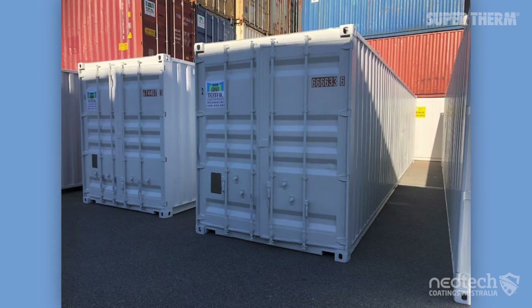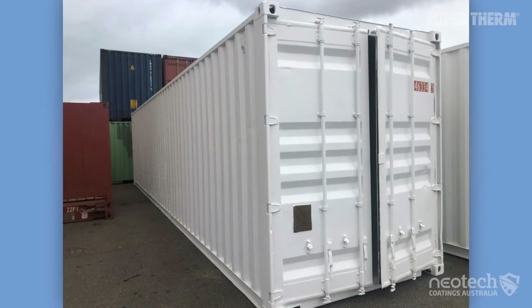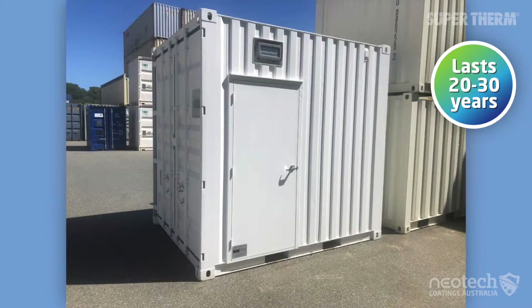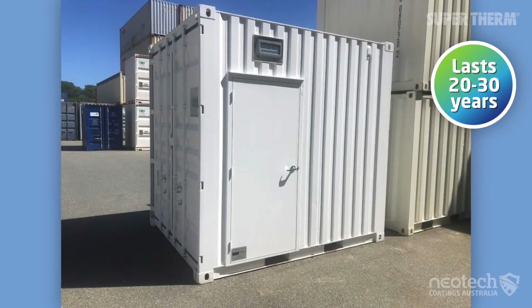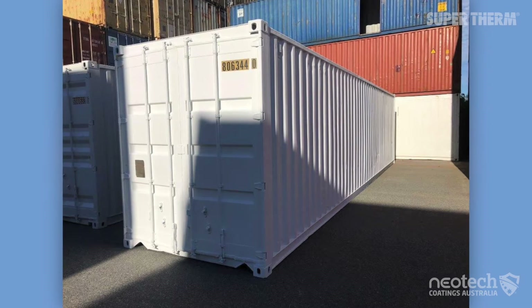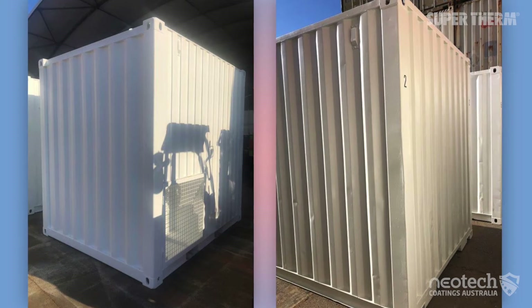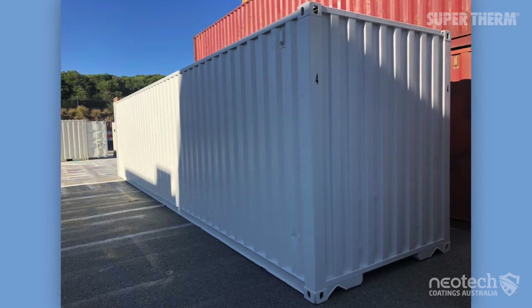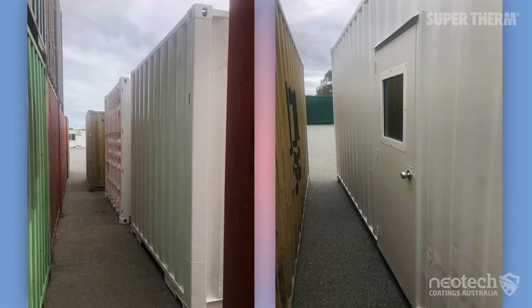Rio Tinto's containers will now have the best long-term passive heat protection in Australia, lasting well over 20 to 30 years even when covered in its famous red dirt. Six 40-foot containers for equipment and two 10-foot containers for employee cool rooms had Supertherm applied to the exterior of the carbon steel.